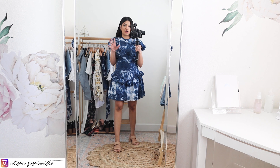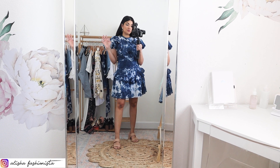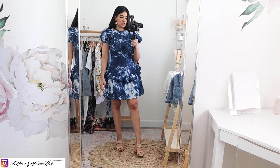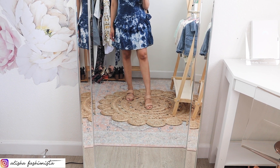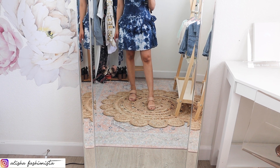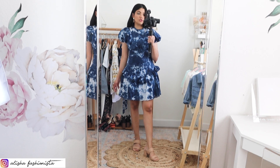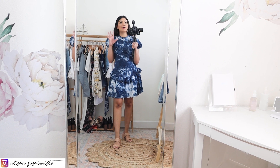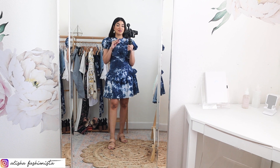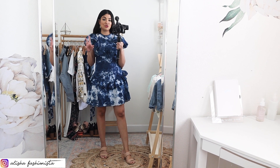In most stores I'm a medium — only at Express am I a small. In fast fashion and junior brands I wear a size medium. My shoes are from Target: really cute braided slides. I'll be doing a whole Target spring accessories haul very soon because they have so much cute stuff right now.